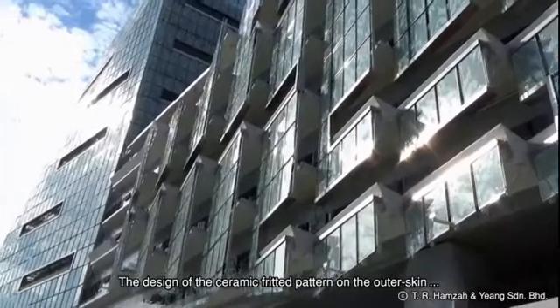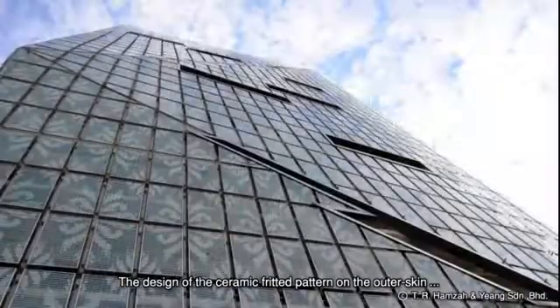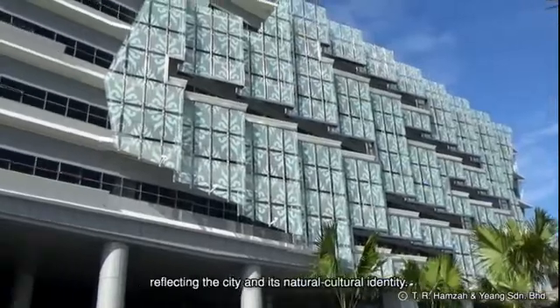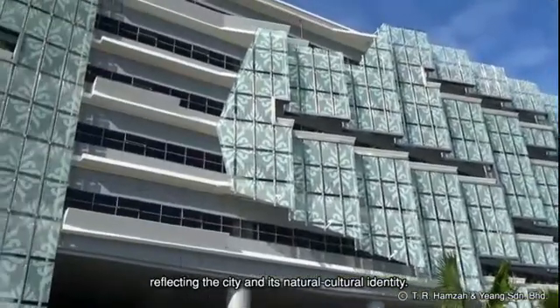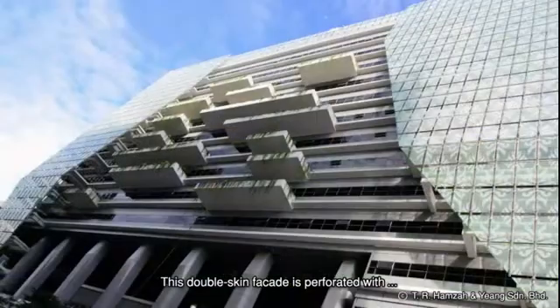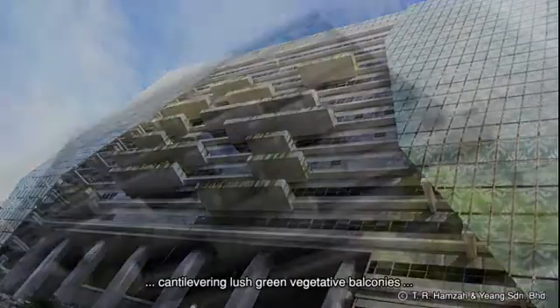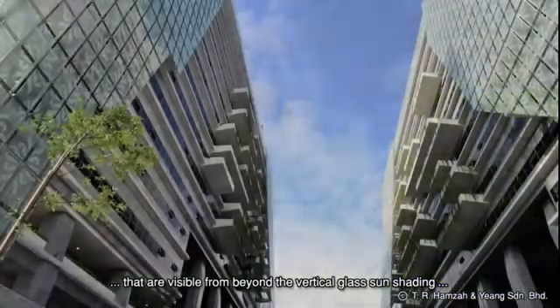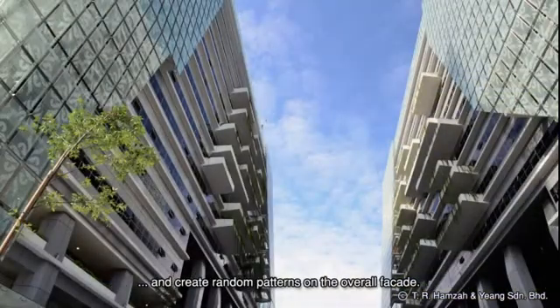The design of the ceramic fritted pattern on the outer skin is based on the traditional Malay songket fabric pattern, reflecting the city and its natural cultural identity. This double-skinned facade is perforated with cantilevering lush green vegetative balconies that are visible from beyond the vertical glass sun shading and create random patterns on the overall facade.